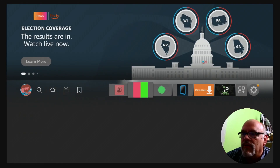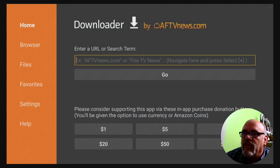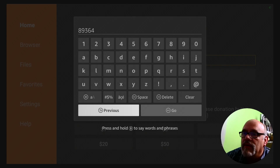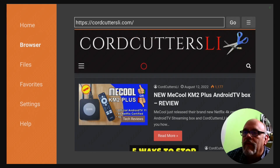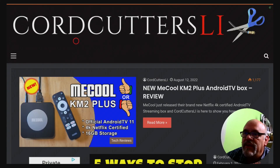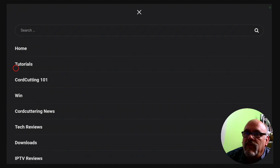Next, we'll go into Downloader, and we're going to get everything we need from the CordCuttersLI.com website. Enter in the short code for that, which is 8-9-3-6-4, and go down and click Go. That will redirect you to the CordCuttersLI.com website for a few seconds, just to verify that you know where you're going. When you get there, hit the hamburger button on your remote twice — that brings you to full screen, which makes it a little easier to do what we want to do. Go over to the Menu button, click on it, and go down to Tutorials.